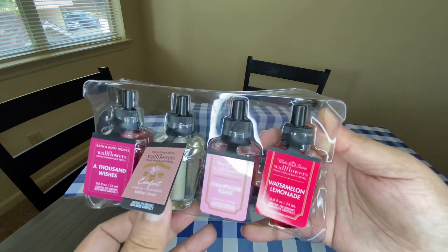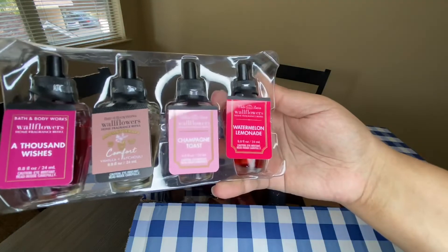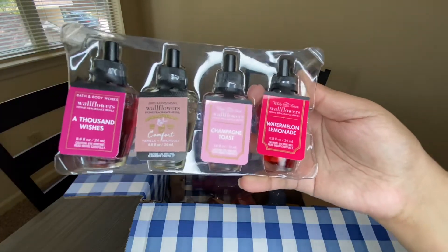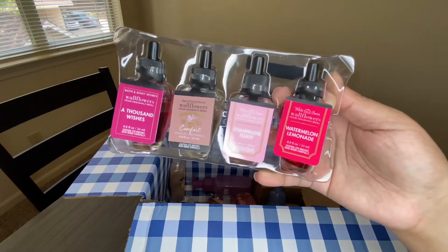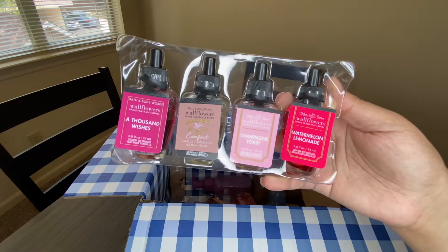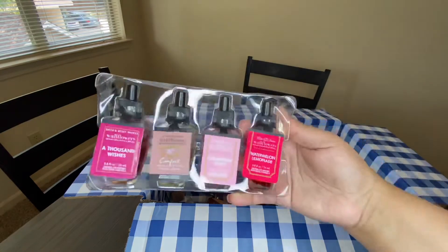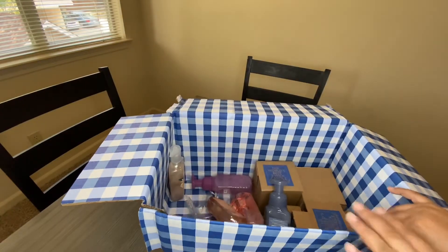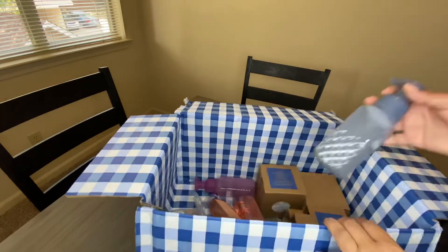I also got Comfort — the Vanilla Patchouli — I love the body wash and lotion in that scent. Champagne Toast, I love the body wash and spray in that. And Watermelon Lemonade — I have a candle from last year or the year before in that scent and it smells really good, so I picked up a wallflower to go with it.